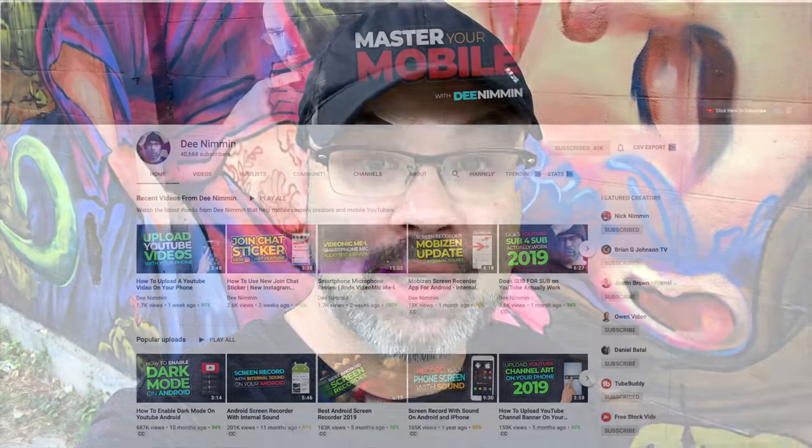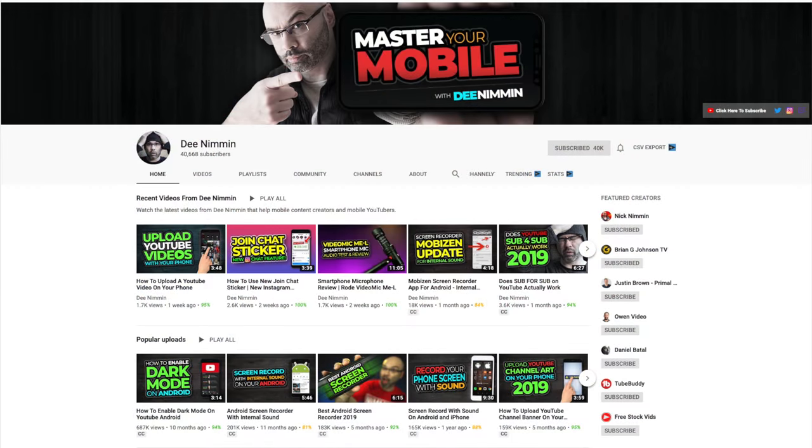I'm gonna pass it over to Dee. He's gonna take it from here and give you some tips on how to use your smartphone to create awesome content. Thanks, Jeven. My name is Dee Nimmin, and over on my channel I help mobile creators make content and succeed on YouTube. In this video, I'm gonna give you some practical tips on how you can get started on YouTube using your smartphone.